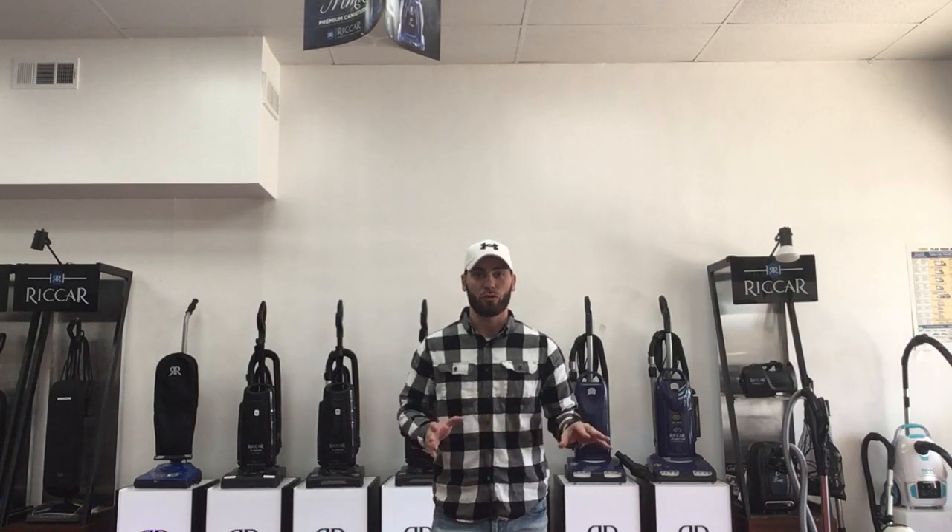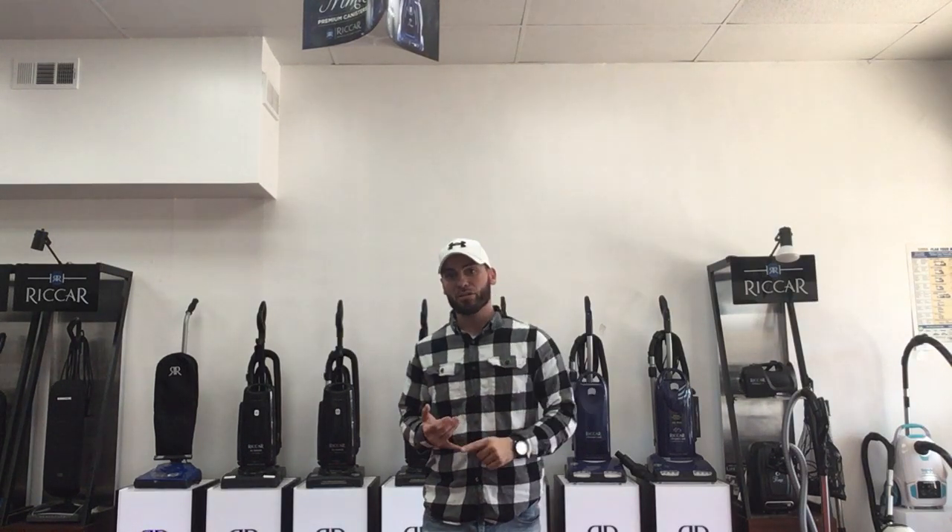What we do with Miele repairs is pretty much everything from all their lines — from their canister vacuums, their cordless vacuums, the robotic vacuums, their upright vacuums, and even their appliances. We do all the repair work for Miele products.